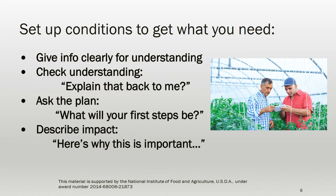To set up the conditions to get your staff doing what you need them to do, deliver your information as clearly as possible in the way that allows each of them to absorb it best. Check how well they understand the information by asking them to explain it back to you. Ask how they'll proceed with a task and what their steps will be. Describe the impact of their actions and why their work is part of the overall success of the business. If the farm has crew leaders, you can have those folks attend this part of the training or actually lead the training themselves.